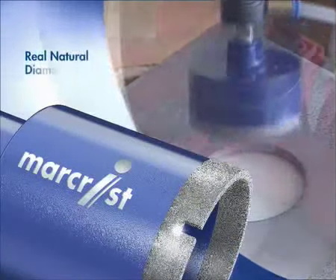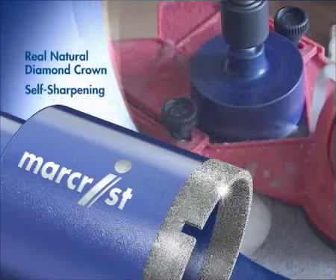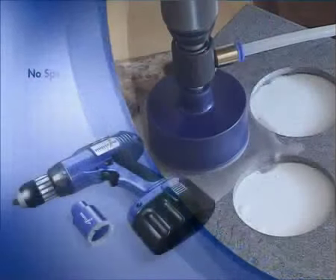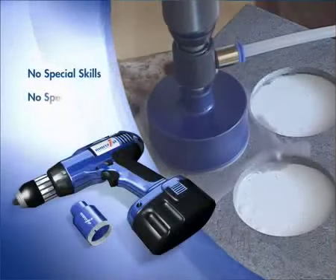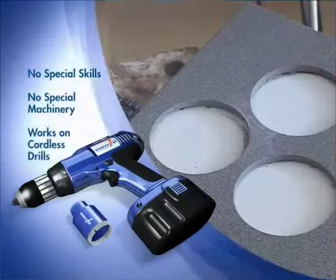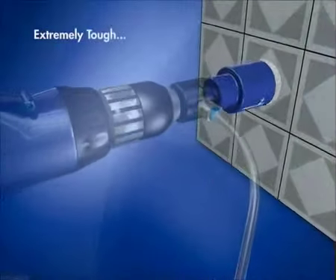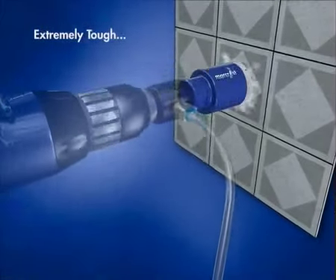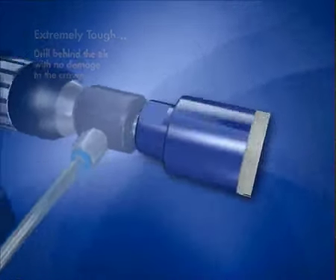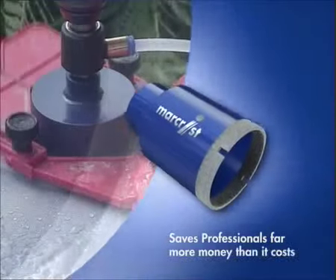The diamond crown contains real, natural diamond, is self-sharpening, and gives a crisp, clean result with every cut. There are no special skills and no special machinery required, and it works on every drill, even cordless. What's more, the PG850 is so tough there is no damage to the crown, even if you drill into the material behind the tile. To any professional, the PG850 will save far more money than it costs.